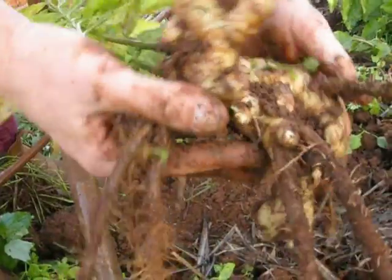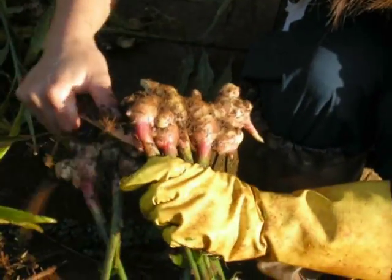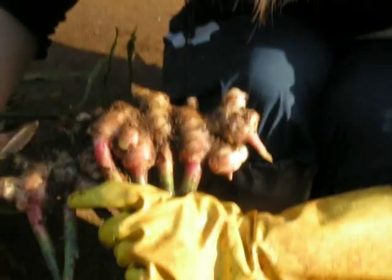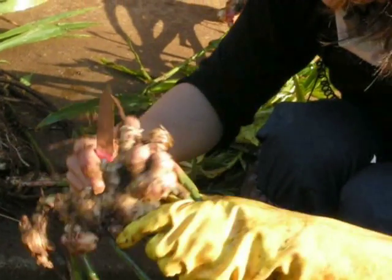When I am ready to plant, I cut the roots into pieces about two to three centimetres long and plant two rows about 25 centimetres apart, leaving about 15 centimetres between each plant. When the shoots appear, I fertilise and spread mulch thickly between the plants to prevent weed growth.